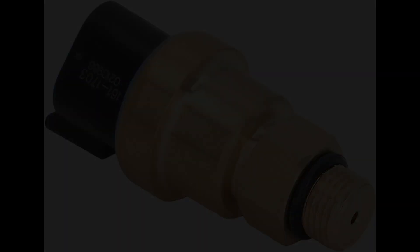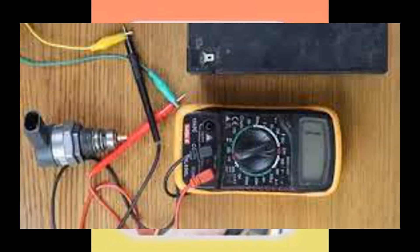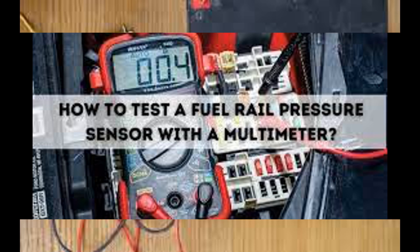1. Inaccurate fuel pressure readings. A bad fuel pressure sensor may provide inaccurate readings to the ECU, leading to incorrect fuel injection calculations. This can result in poor engine performance, such as rough idling, hesitation, or stalling.